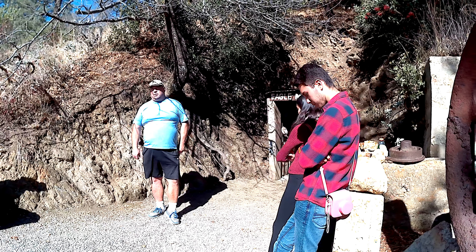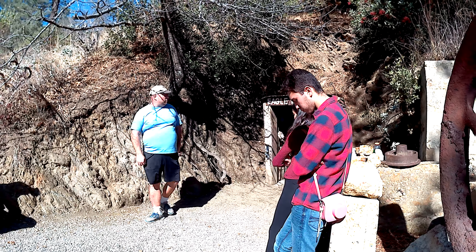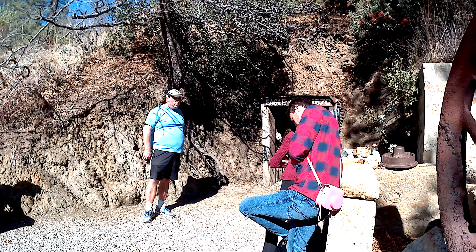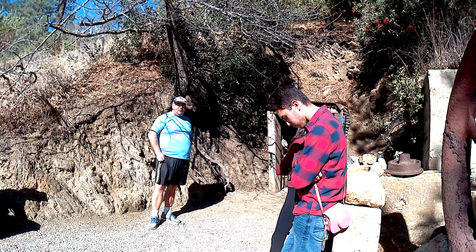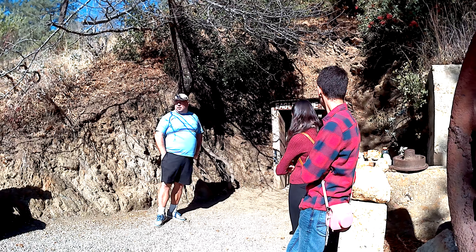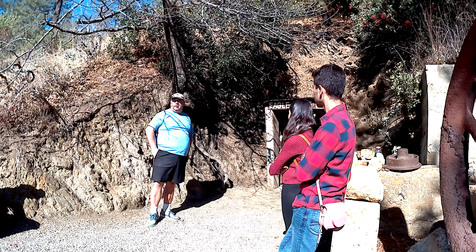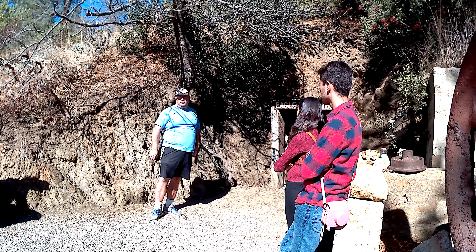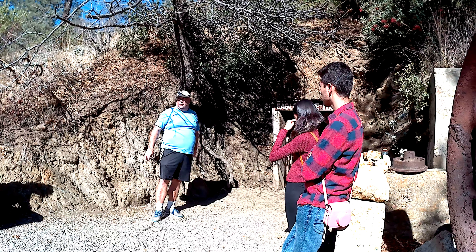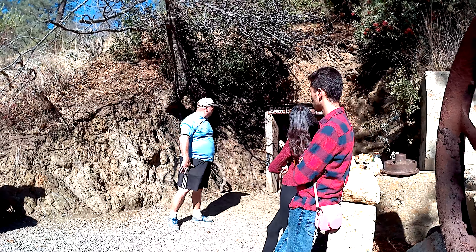How did these two mines get joined together? It might be reasonable to think that when the tour started, they just blasted out the wall and made them connected. Well, that's not actually the case. In 1934, mining ended and this property was vacant — an abandoned mine site for about 25 years — until 1967, when a gentleman named Edwin Sprague bought the property and set up this mine tour.